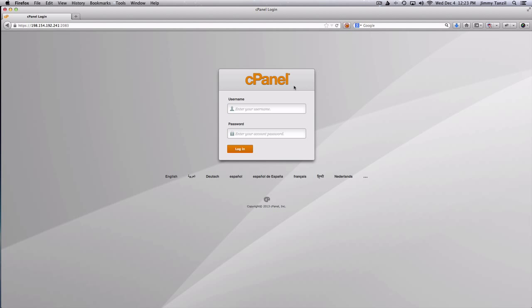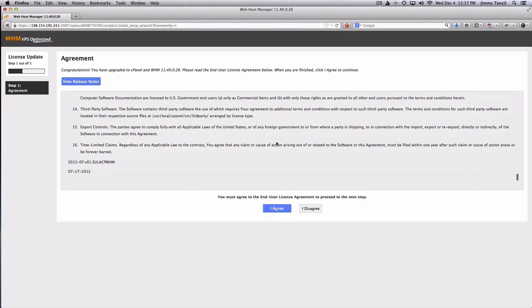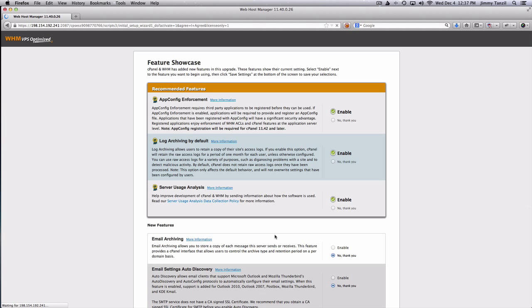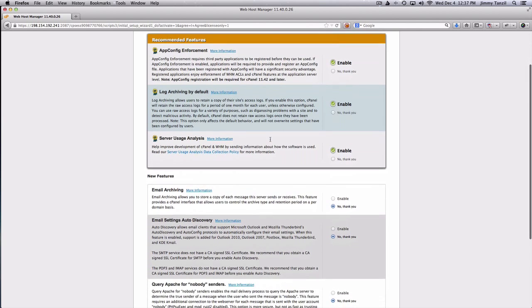This is my first login — I've never logged into the server before. Let's go ahead, put in my root username and password, which I already saved, and log in. Next, we have to agree with the terms of agreement — just scroll down and hit 'I agree.'